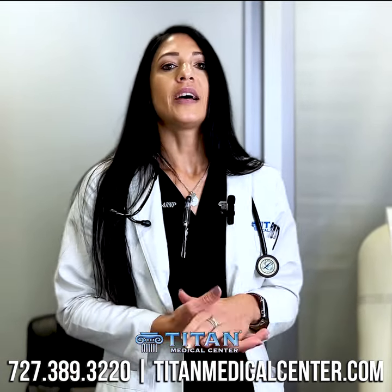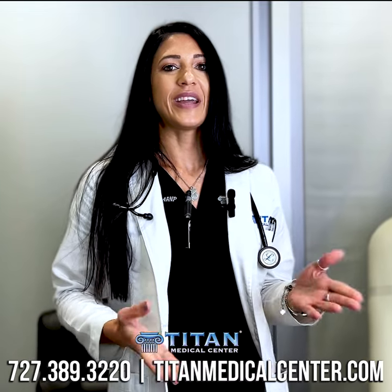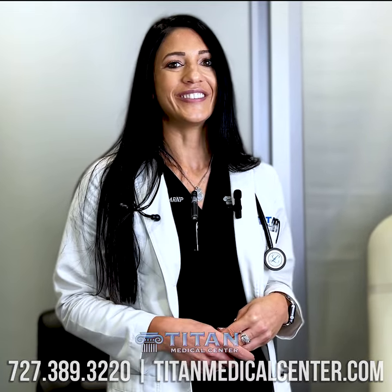If you're interested in hearing more, let us know. 727-389-3220. I'll see you later on.